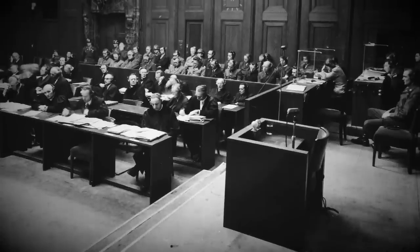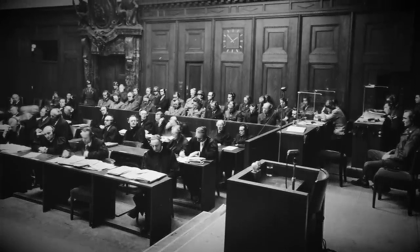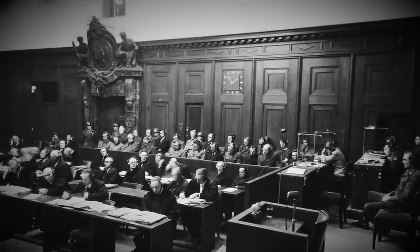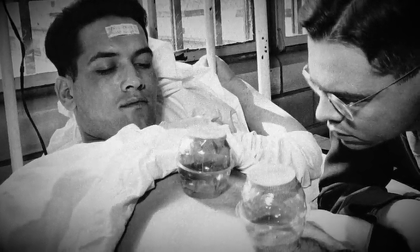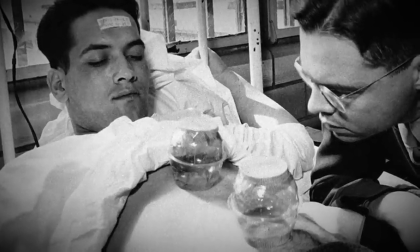A difficult case to rebut, but the defence council thought they had an ace up their sleeve. The US had been studying malaria as well, in a widely publicised experiment, and on the face of it similarly on imprisoned individuals — albeit the stateside experiments involved criminals and not victims of genocide. But the defence's attempt at whataboutism meant the prosecution now needed to show the difference, and this would bring in a questionable expert witness.